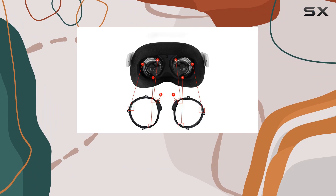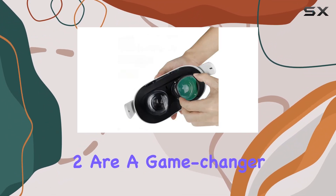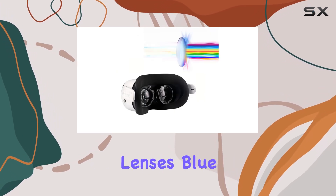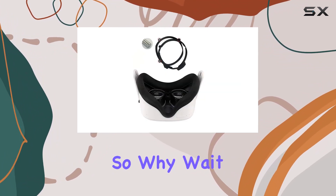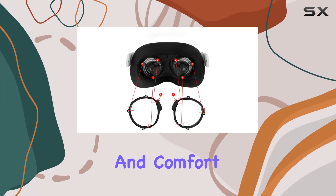Overall, the Nearsighted Customized Magnetic Anti-Glare Glasses for Oculus Quest 2 are a game-changer for anyone who struggles with nearsightedness. With customizable lenses, blue light blocking technology, and easy installation, they're a must-have accessory for any VR enthusiast. So why wait? Step into the virtual world with clarity and comfort today.